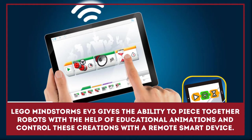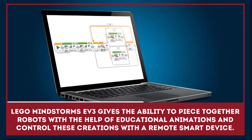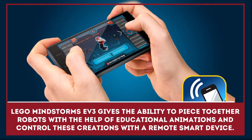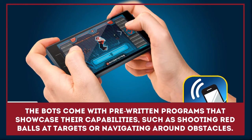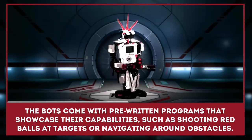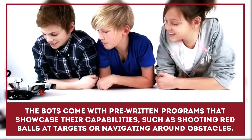Lego Mindstorms EV3 gives the ability to piece together awesome robots with the help of educational animations and control these creations with a remote smart device. The bots also come with pre-written programs that showcase their advanced capabilities, such as shooting red balls at infrared targets or navigating around obstacles.